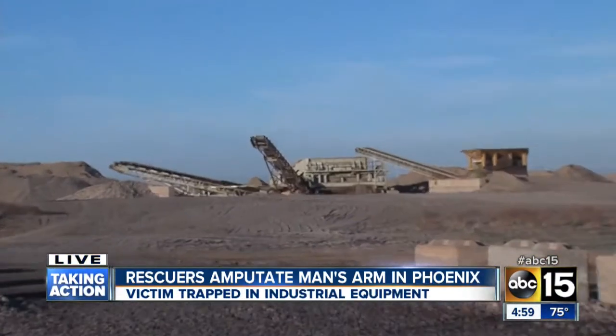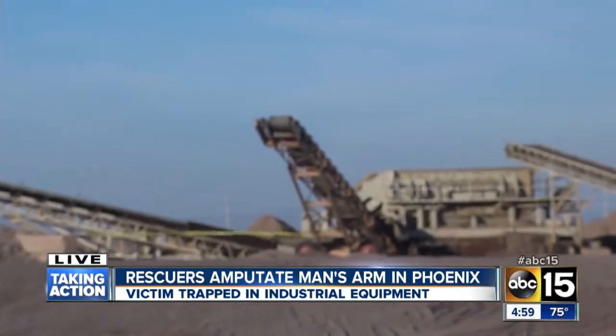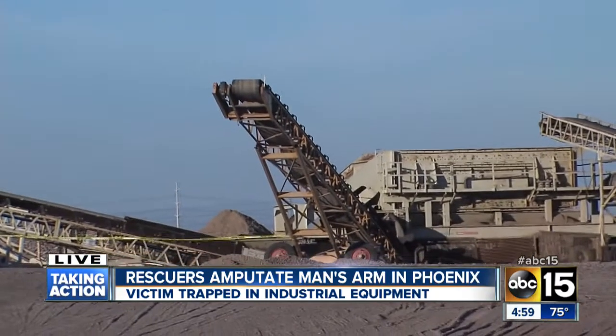ABC 15's Lauren Vargas is live at the rock and gravel business where this happened. How's he doing? Amazingly, he is in stable condition tonight at Good Samaritan Hospital. Fire officials tell me they were forced to perform an on-site amputation right here at Sunland Materials when this man's entire arm became stuck in that conveyor belt.